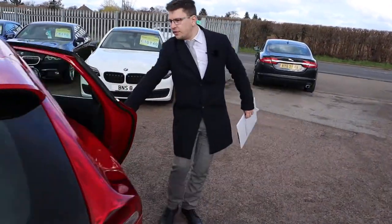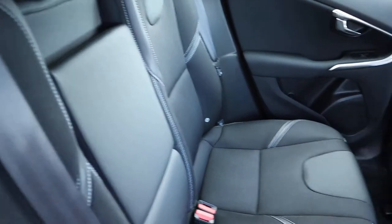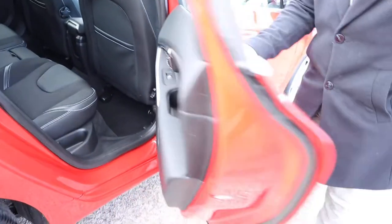Inside the car itself, you've got your two-tone interior — look at that white stitching, beautiful. Couple of cupholders, isofix, centre armrest — got it all going on. That's in incredible condition.